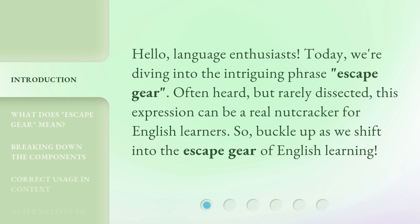Often heard but rarely dissected, this expression can be a real nutcracker for English learners. So, buckle up as we shift into the escape gear of English learning.